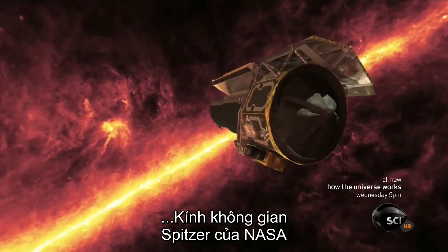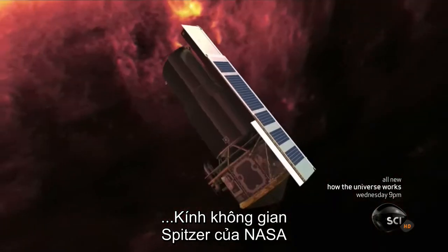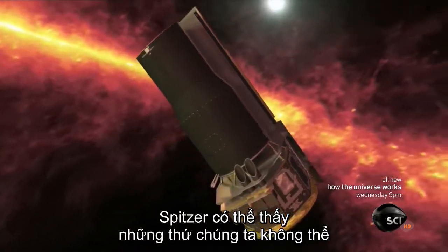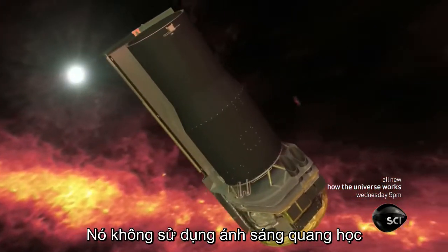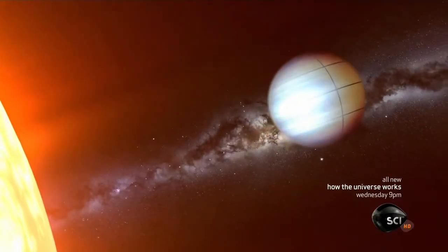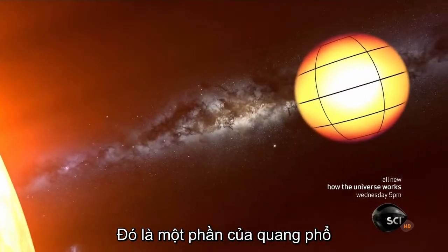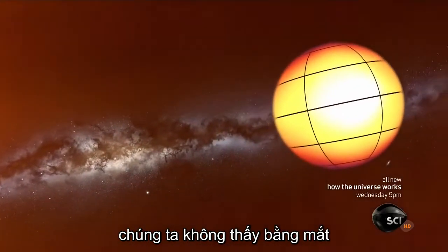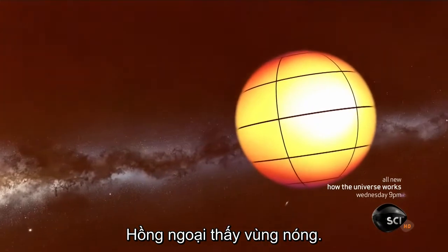NASA's Spitzer Space Telescope. Spitzer can see things that we can't — it doesn't use visible light. Instead, it sees in infrared, a part of the light spectrum we don't see with our eyes. Infrared is heat.